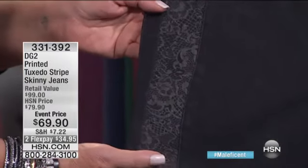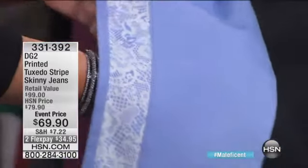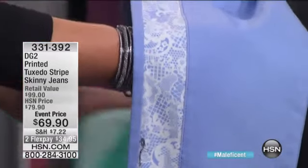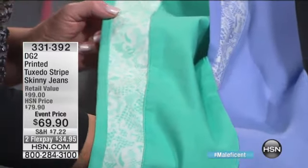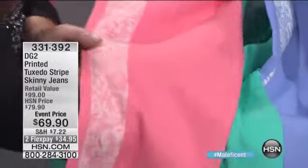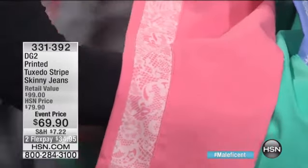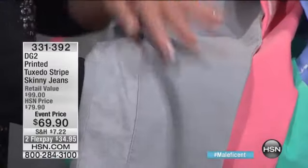Lace — this is a tuxedo stripe done in a lace print. It honestly looks like a lace overprint. They're absolutely gorgeous. They're done on our skinny silhouette, which in our classic five-pocket jean is not so skinny. You definitely get a more conservative leg opening than you do on the jegging.